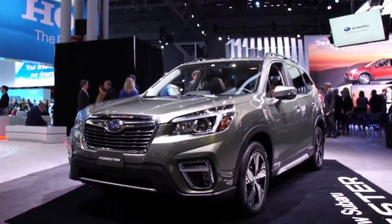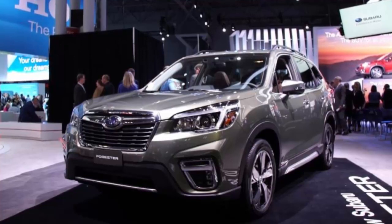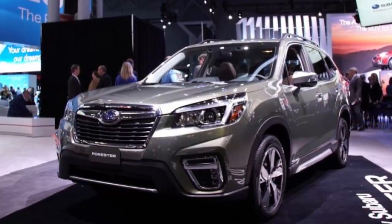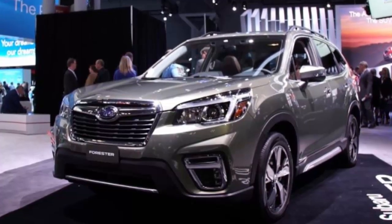Year after year, the Subaru Forester has ranked among CR's top-rated small SUVs and almost aces its surveys for reliability and owner satisfaction. But the rapid pace of competition means even segment leaders can't rest on their laurels.